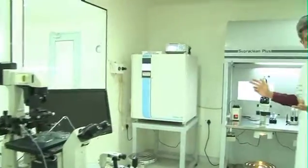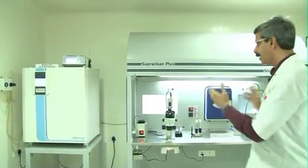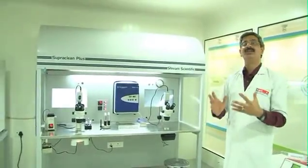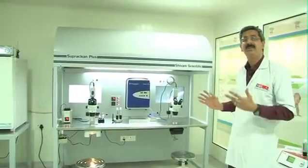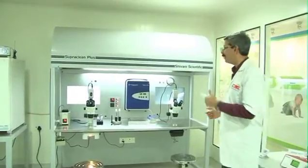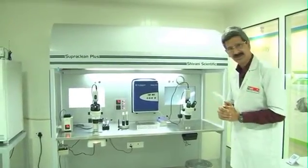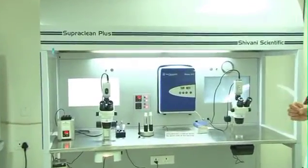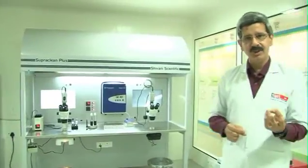The most important machine — the heart of the ART procedure — is the incubator. Certain other instruments unfortunately do not get the attention they deserve. The clean workstation or laminar air flow with ambient air filtration, good HEPA filters, stereo zooms, hot blocks, and portable benchtop incubators are all necessary for carrying out procedures in a trouble-free, stress-free, and atraumatic manner.